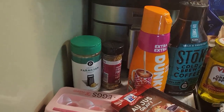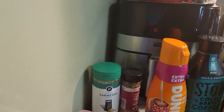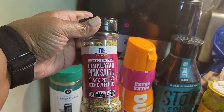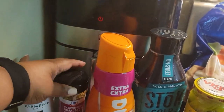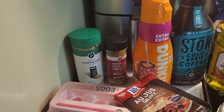Let's start over here. We have some grated Parmesan cheese and some Himalayan pink sauce with black pepper and garlic. This seasoning is awesome on vegetables. I love to sauté or roast vegetables with it.